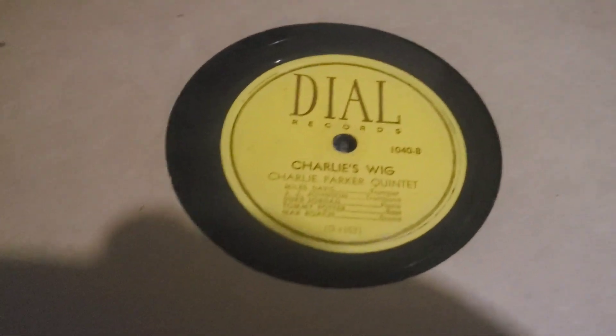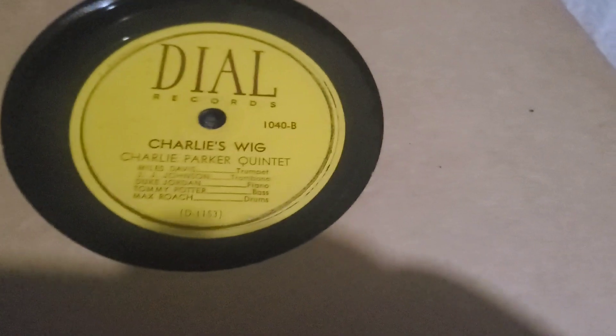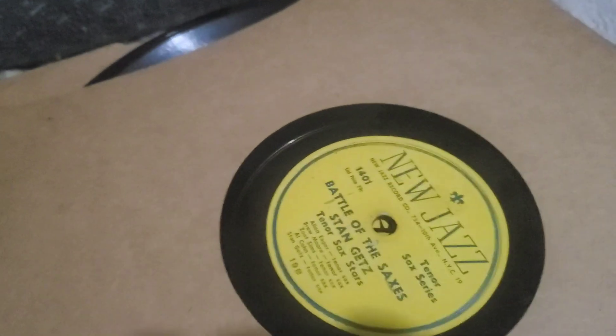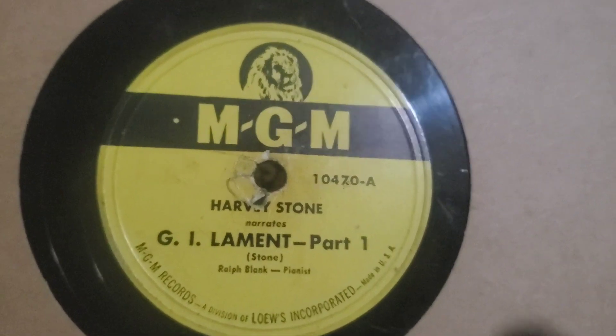Right off the bat you see that Dial label — I'll try to keep my shadow out — we got Charlie Parker, and this one is another Charlie Parker and his orchestra on Mercury. We have a Savoy, and this one is Errol Garner. A nice stack of bebop here. We got Stan Getz on New Jazz. There's a complete album of Charlie Parker in here on several 78s, but no booklet that went with them. Okay, George Shearing.